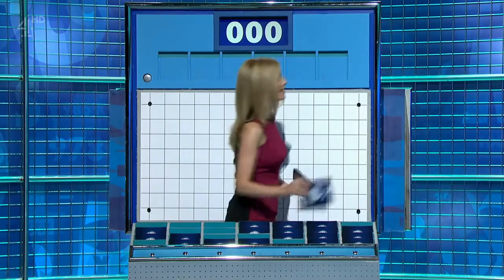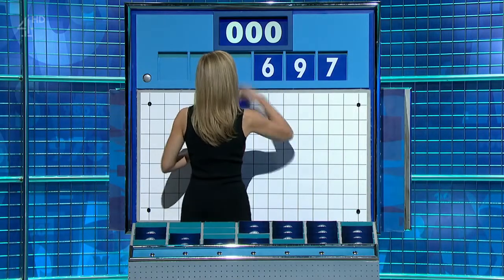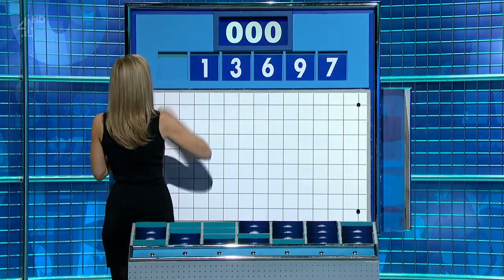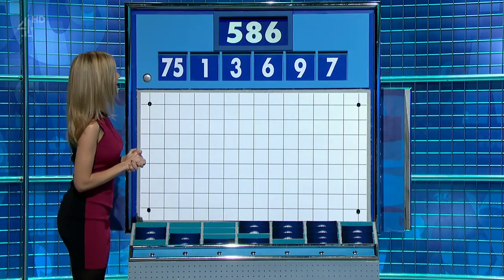One large one, five little ones. And this time the little ones are seven, nine, six, three, and one. And the large one, 75. And the target, 586.